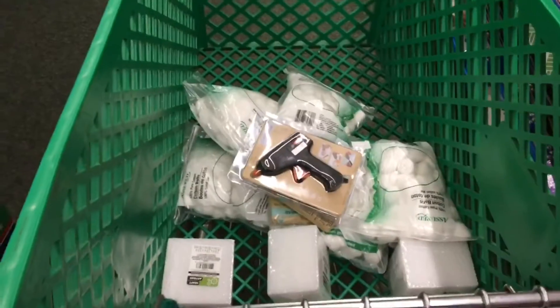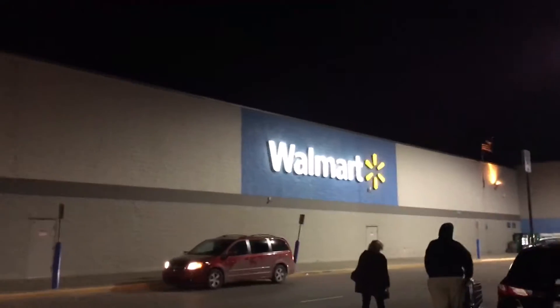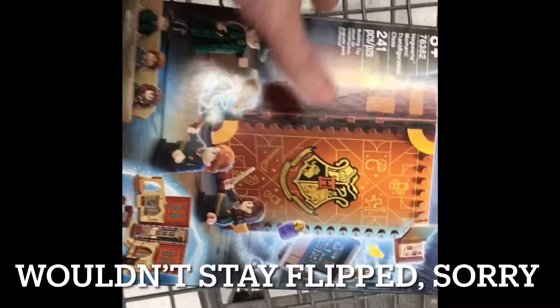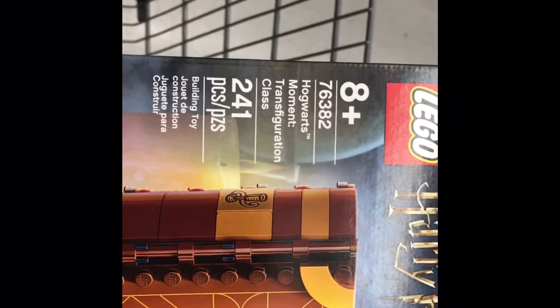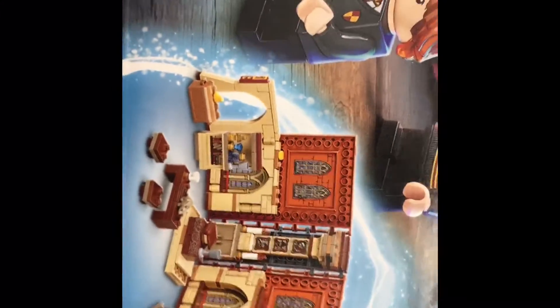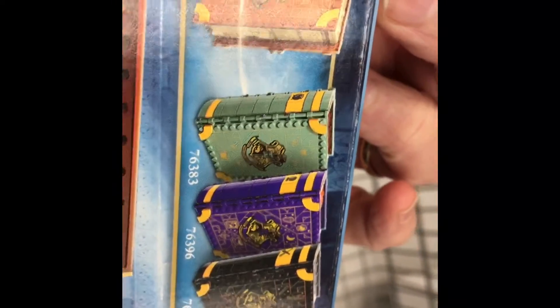Here we are at Wallyworld, getting ready to go get the last couple of items. Alright, we got his other gift here. It's a Hogwarts Moments — Transfiguration Class. It's a little book that opens up into the classroom. He already has the other three, so now he's got all of them. This is the last one he needed.